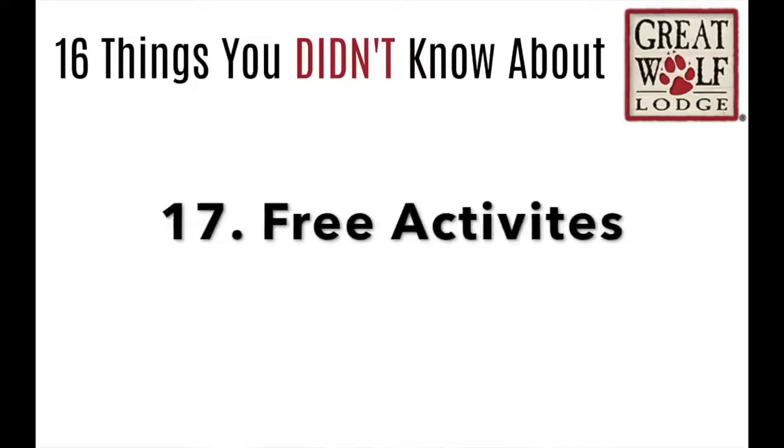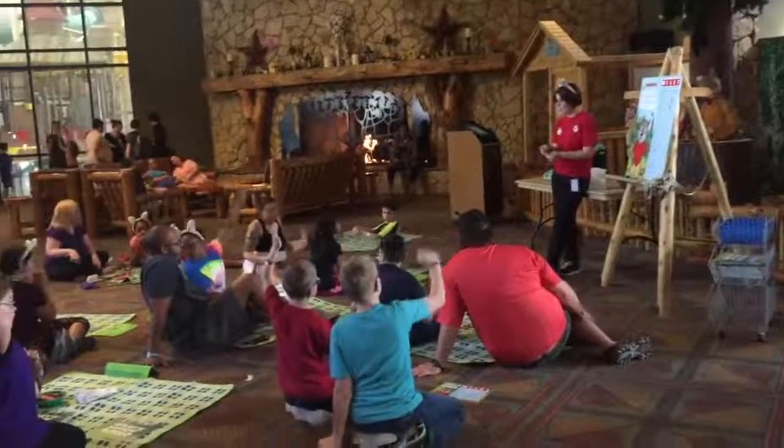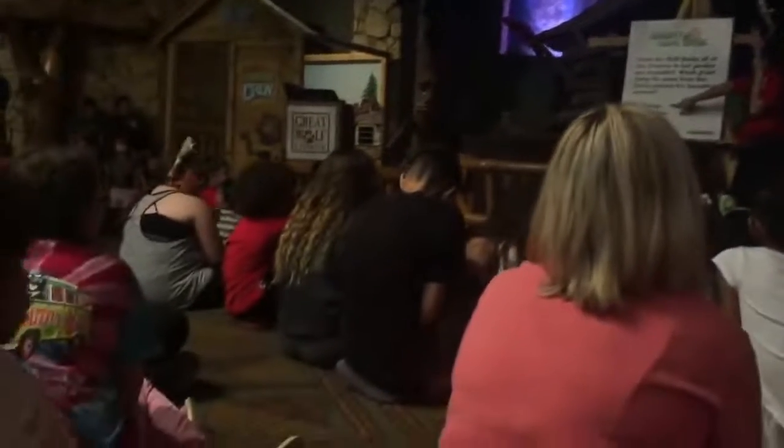Bonus: there are so many free activities you can do at Great Wolf Lodge. Almost every hour they have something planned that your kids can be involved in — from bingo to story time, there are so many different things.